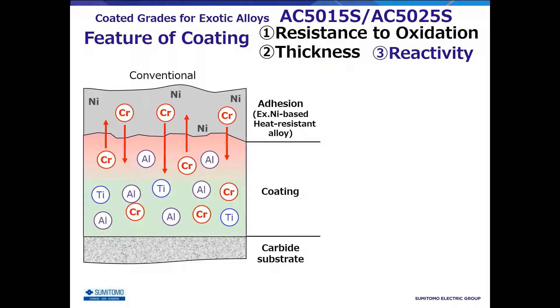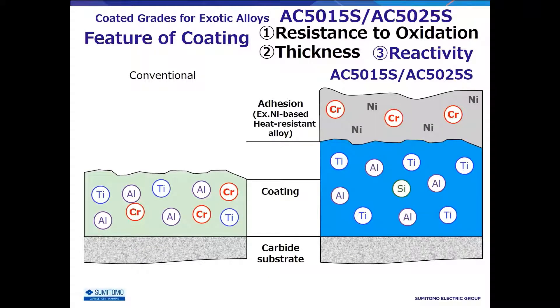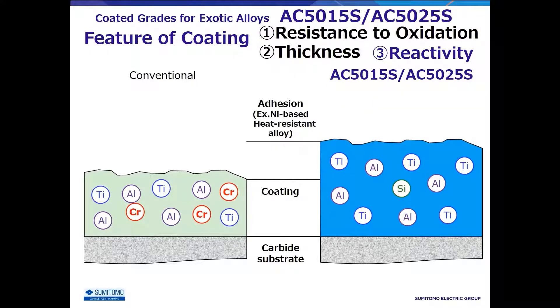The adhesion will adhere firmly to the coating, and because both the coating and adhesion fall off together from the cutting edge, the conventional coating was severely damaged. This was one of the causes of short tool life in exotic materials machining. On the other hand, since AC5000S coating does not contain chromium at all, mutual diffusion does not occur. Therefore, the coating will not be damaged when adhesion falls off, and it will exhibit excellent wear resistance inherent in the tip coatings.